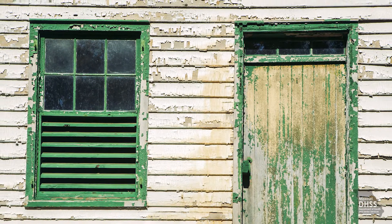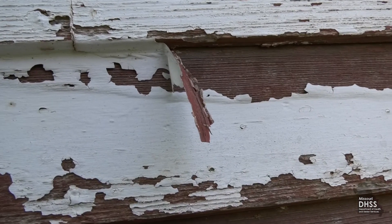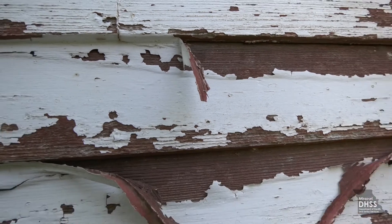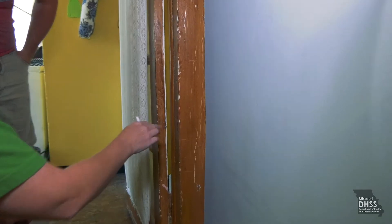Deteriorating lead-based paint that is peeling, chipping, or cracking is a hazard and needs immediate attention. We call it alligatoring — where if you look at it, it has a very distinct alligator-like pattern to it as it deteriorates. Paint chips laying on the floors, window sills, and in the window troughs themselves are important areas to look at, as well as your walls.